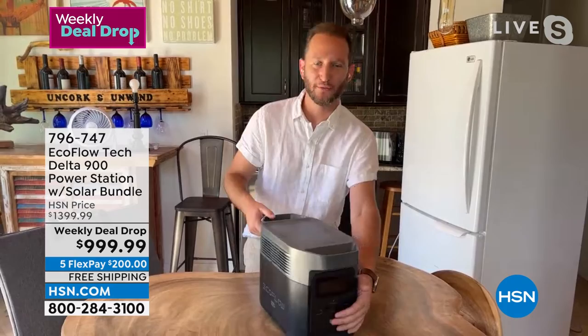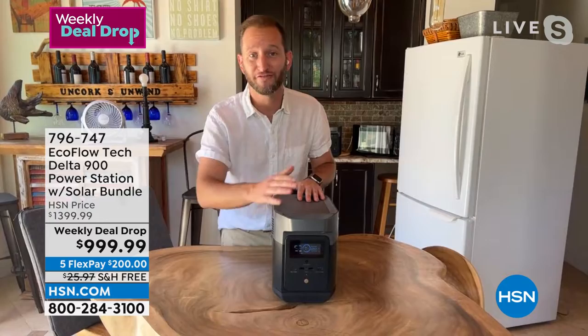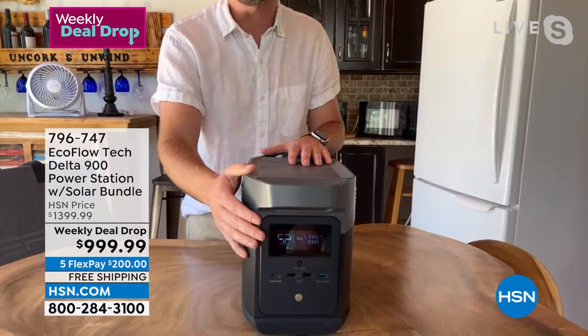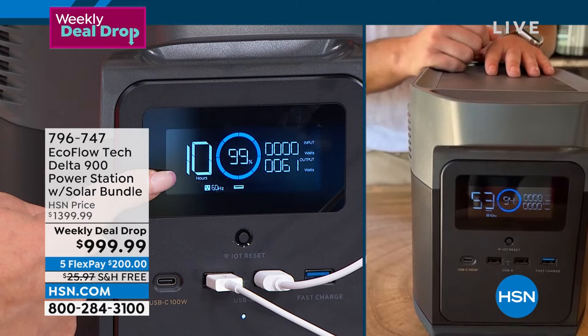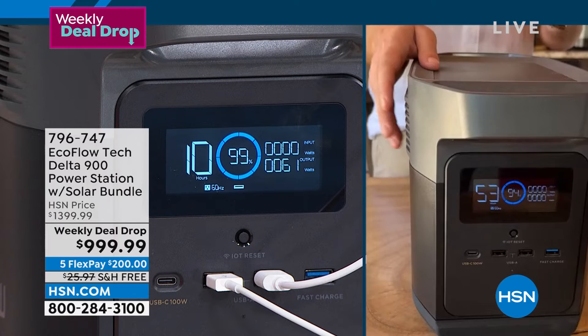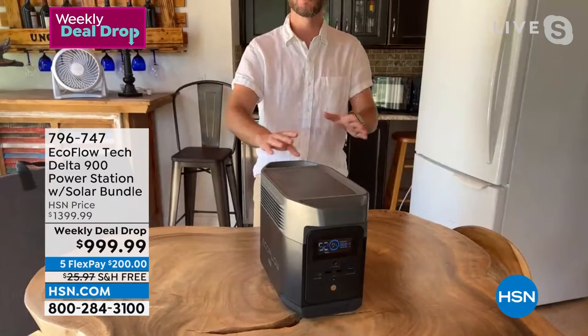Speaking of powering it up, here's how simple it is: one touch of a button. No pull crank, no maintenance, no gas, no oil — and safe to run inside with no fumes. On the front is a full LCD display, so you don't have to guess. When you plug in a refrigerator or a microwave, it tells you how much wattage you're using. It'll also show you how many hours you have left — not 10 minutes, 10 hours. You get all that information, and that's not standard with a lot of power stations out there.